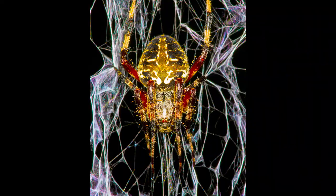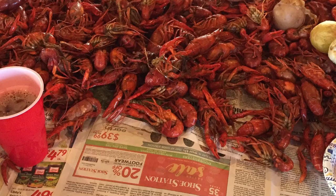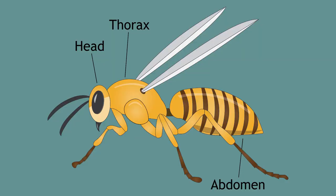Some arthropods, like spiders and crustaceans, have two main body segments: a cephalothorax and an abdomen. These can have eight legs like a spider, or ten legs like a crawfish. But what makes insects different from these other arthropods? Well, all insects have three main body segments, and unlike their arthropod cousins, they have six legs.